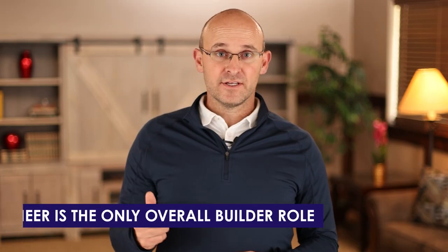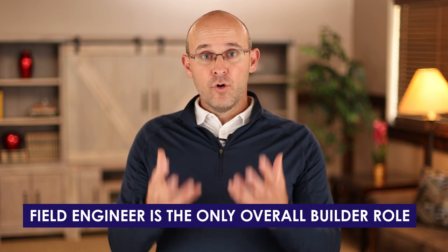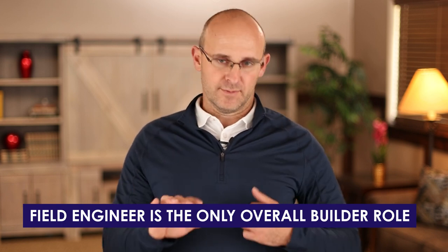The superintendent role is not a builder role. You need to be a builder to do it well, but it is a planning, organization, and leadership role. A surveyor has specific surveying builder experience. A foreman has crew-specific builder experience. A worker has worker-specific builder experience. But a field engineer gets a broad range of experience in a builder role, supporting all of those crews across multiple phases on a project. It is the only true builder role that I know of.